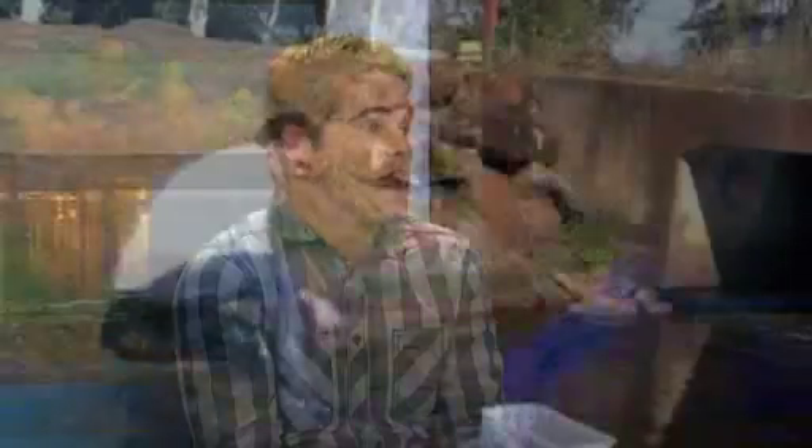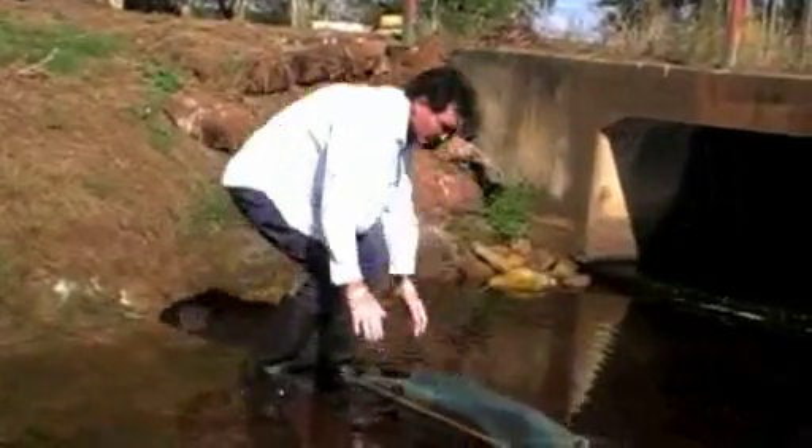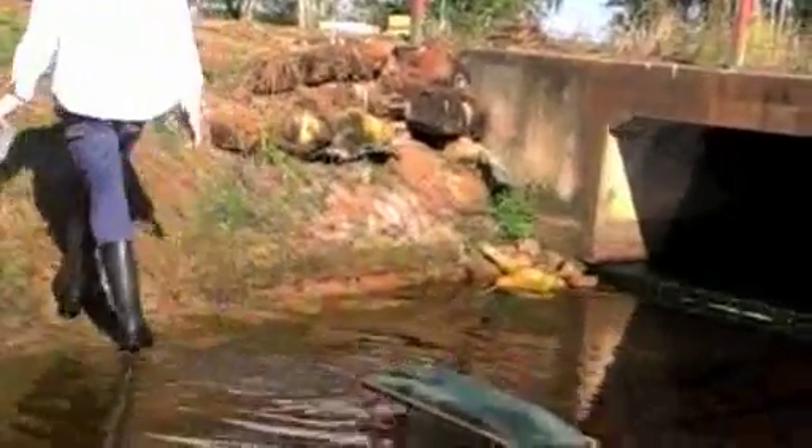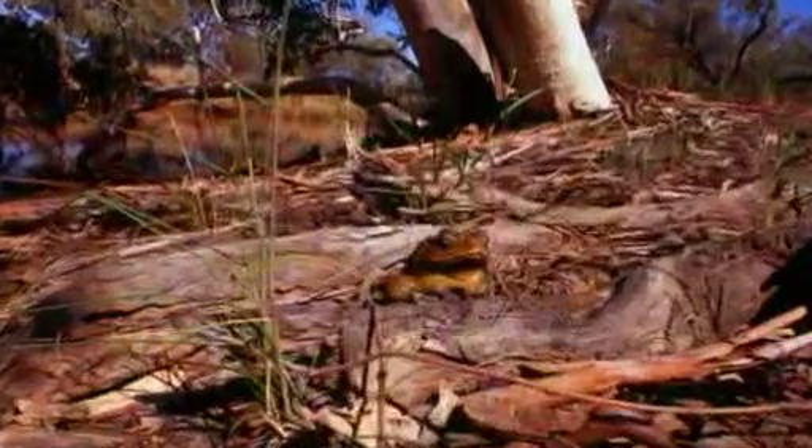Are they going to have to train volunteers to collect the poison and set these traps, because it seems quite labor intensive? That's right. It'll be up to toad watch groups in various parts of the country to take this on, and local authorities — presumably there could be a role for national parks and other organizations out in remote areas. This research has been published in a respected journal, but it still hasn't been widely applied in the field yet, so it'll need to overcome that hurdle.